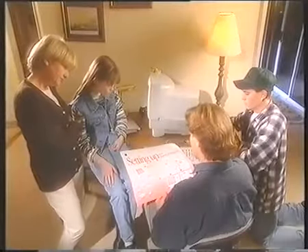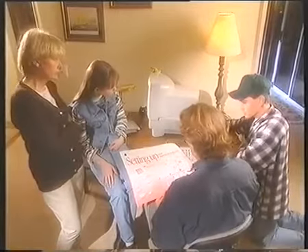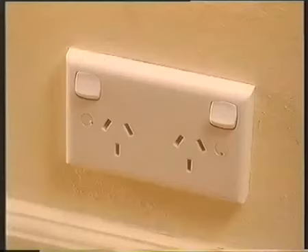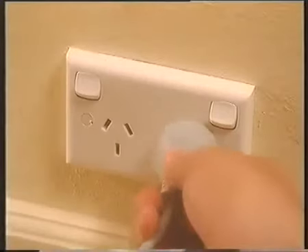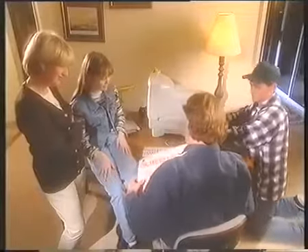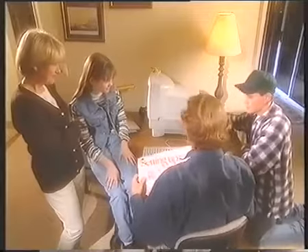Step one: unpack all the parts. We've done that. Step two: plug in the computer. Now I'll show you kids how to do it. Dad, it's a Mac — it's easy, we can do this.